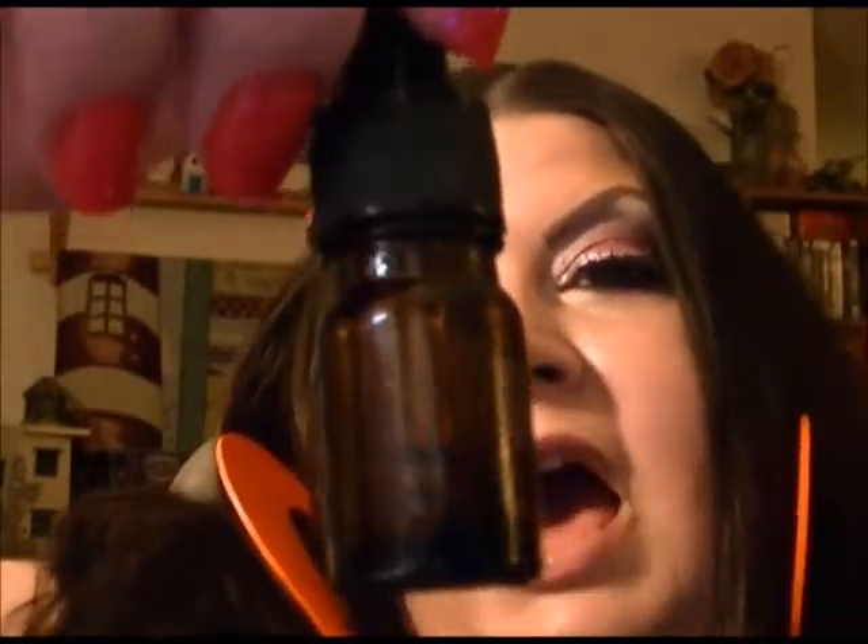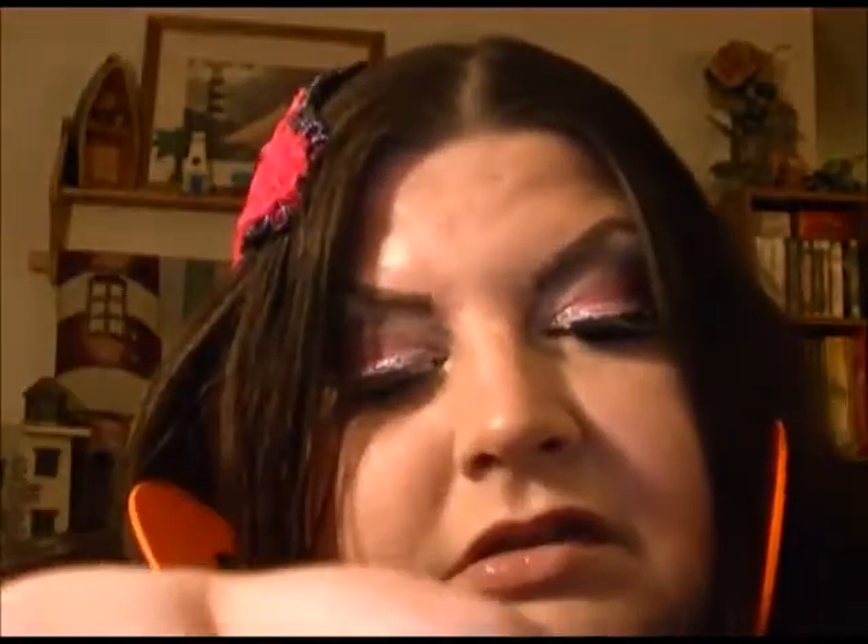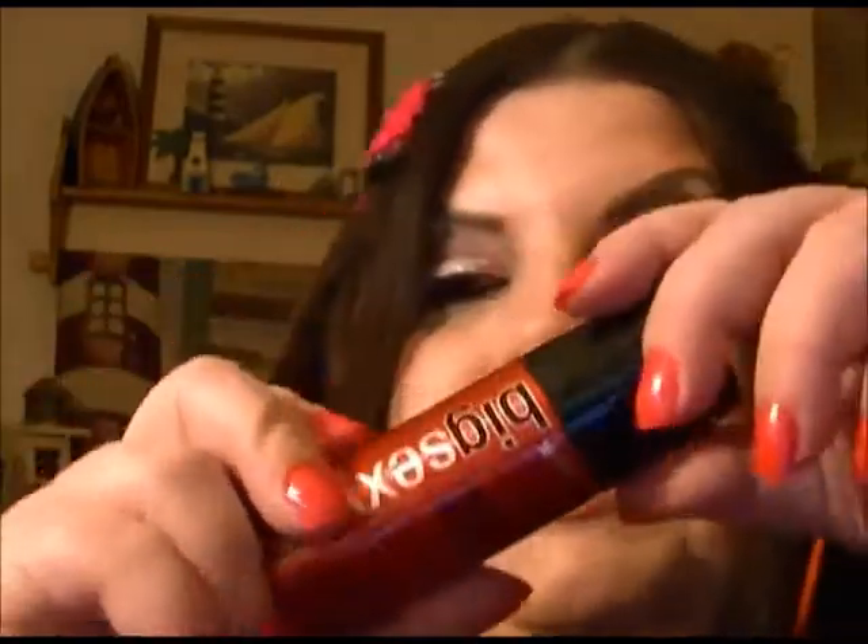Also in the bag is the Argan Oil from Josie Maran — she's always on QVC and that sort of shopping channel. This is a nice size Argan Oil from her, and I have been wanting to try her products. I love her stuff — it's supposed to be so great for your face. And they also included Big Sexy Hair. I love this stuff, girls — I'm going to try to spray some in my hair and see what happens.